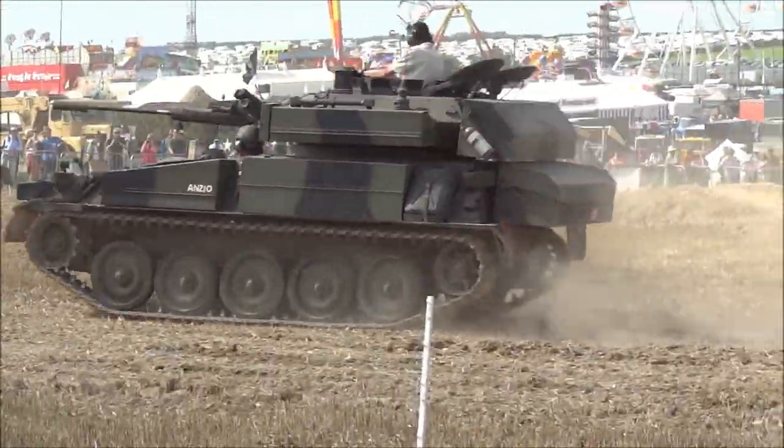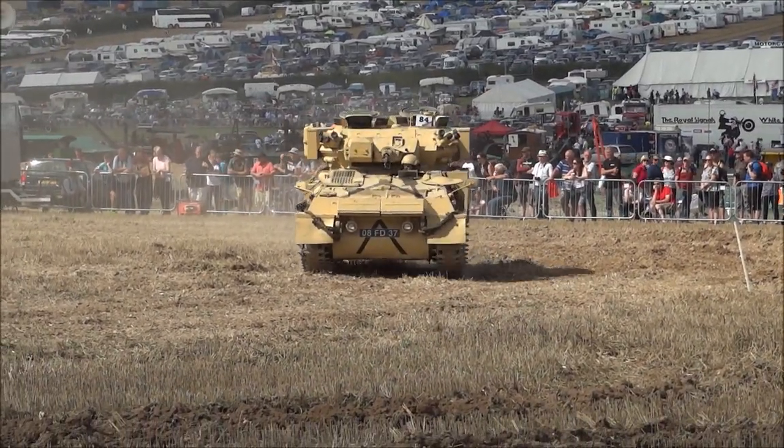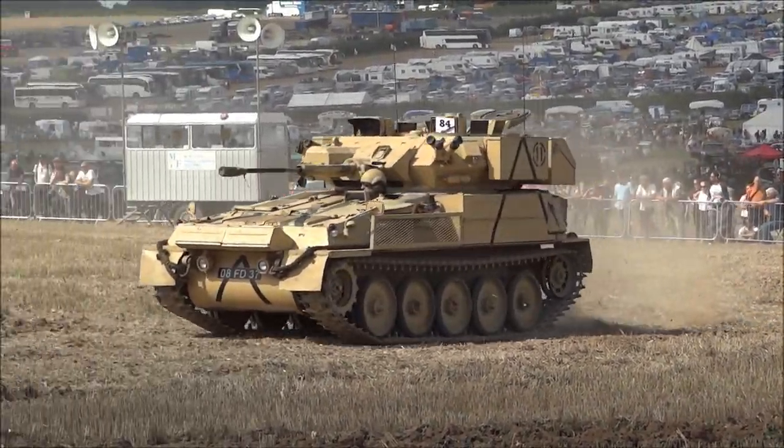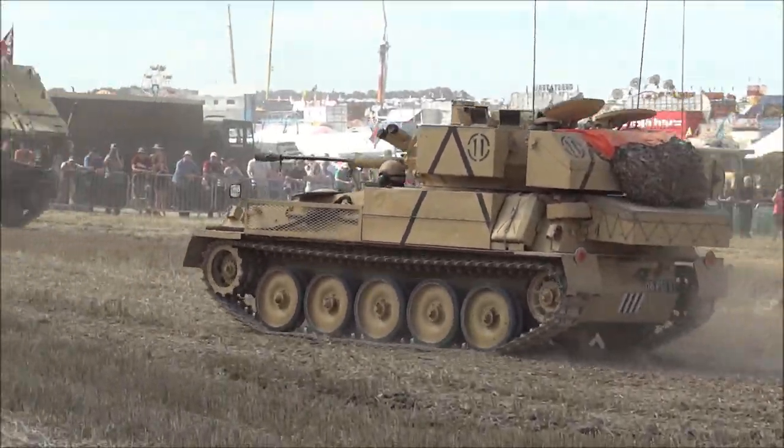Now I'm just going to give you a little bit of a display of the agility of these vehicles within the arena, and I'll just give you a few minutes of them going round.